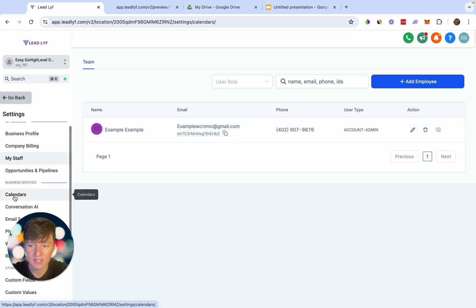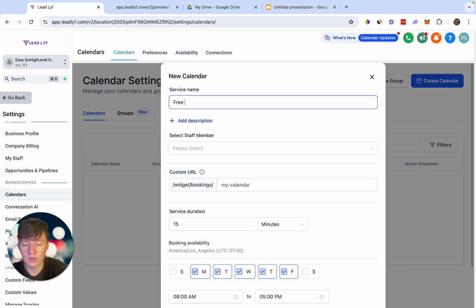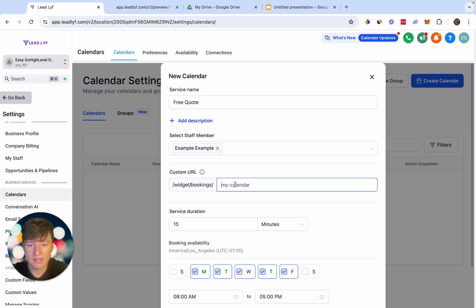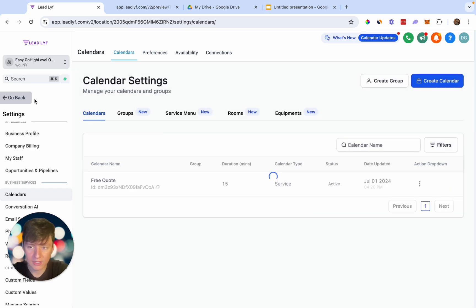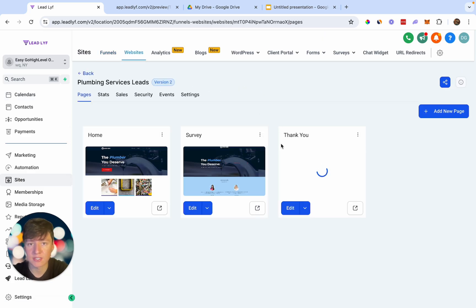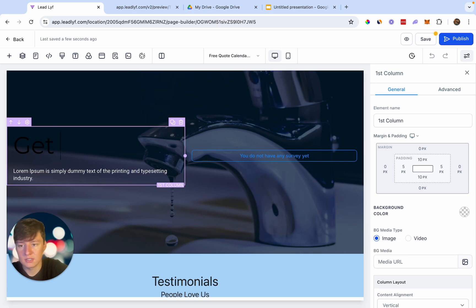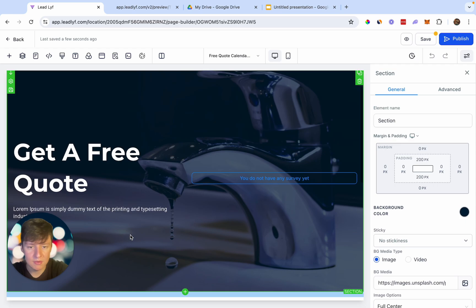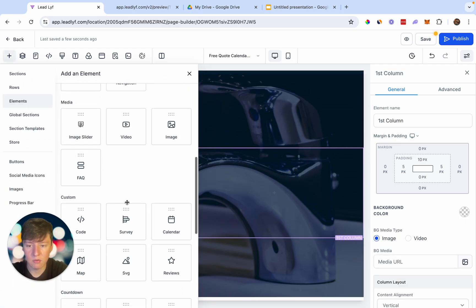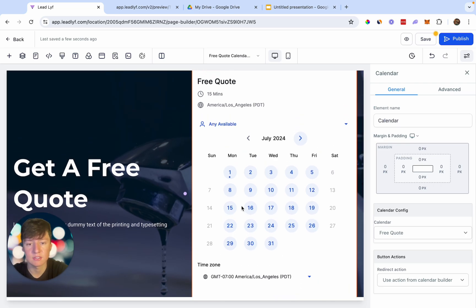Now go to Calendars, click Create New Calendar, choose Service Calendar, name it 'Free Quote,' select the staff member you just added, add a custom URL, and confirm. Go back to Calendars to see it listed. Now add this calendar to the client's website: go to Sites, Websites, create a new page, rename it 'Free Quote Calendar Page,' add a heading 'Get a Free Quote,' delete unnecessary elements, add a Calendar element, and choose the Free Quote calendar. Save the page.